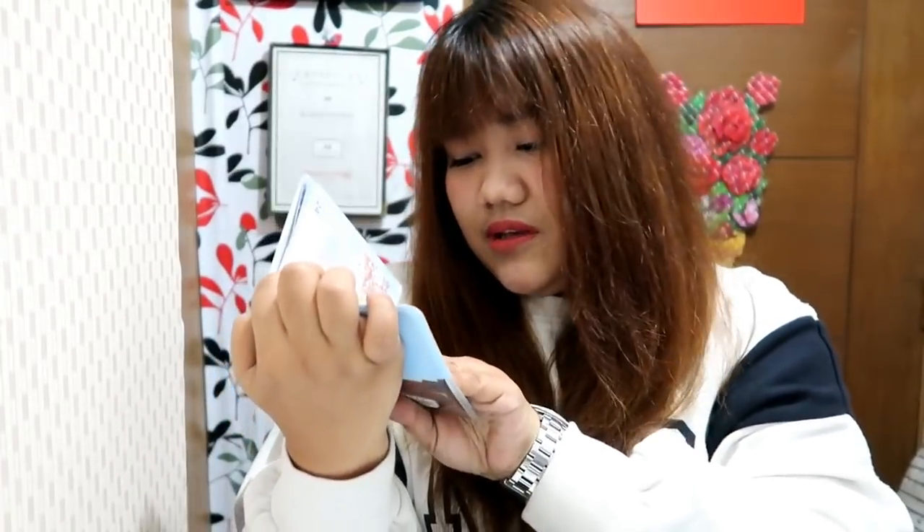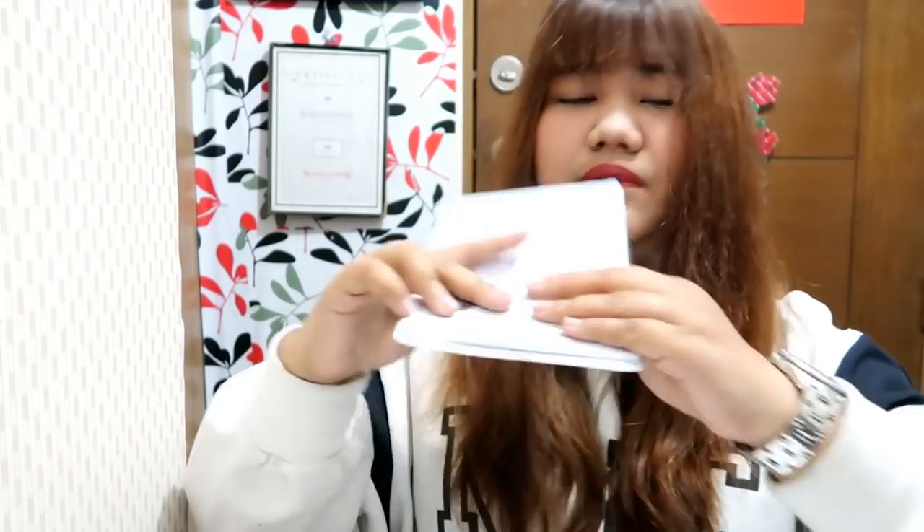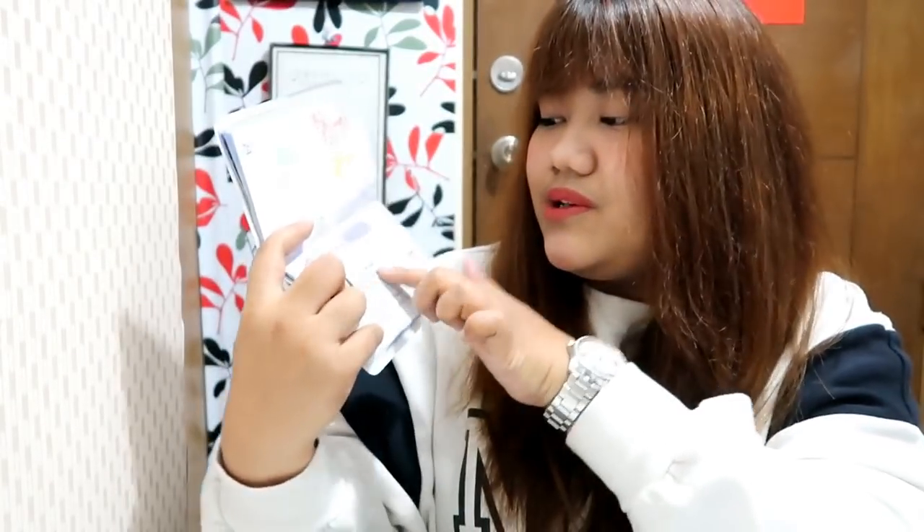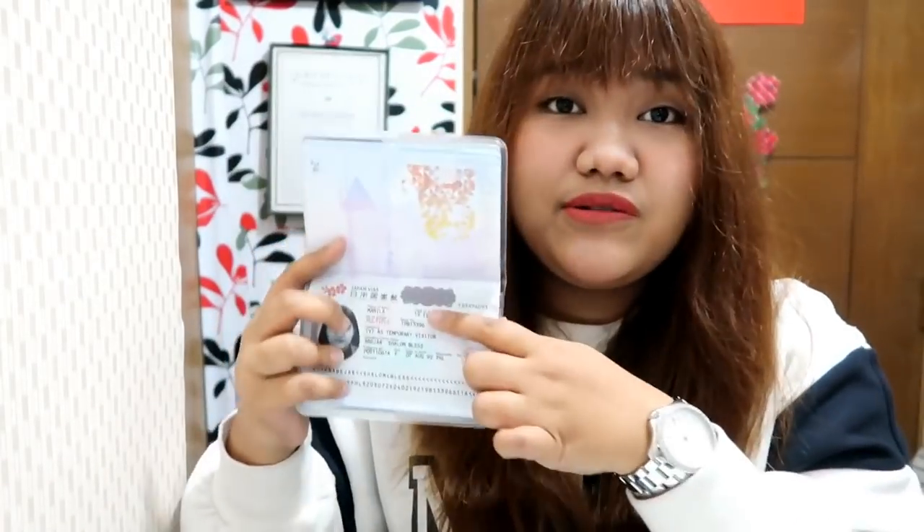Here is how a multiple entry Japanese visa looks like. I cannot show you all the details, so I'm struggling with how to show it without revealing my personal information. It will show 'multiple' in red, and then there's a date of issue and an expiry date. Mine is February 2019 to February 2024, so it's really five years.